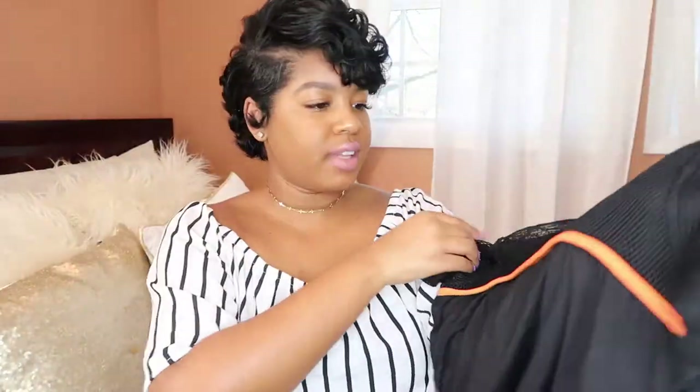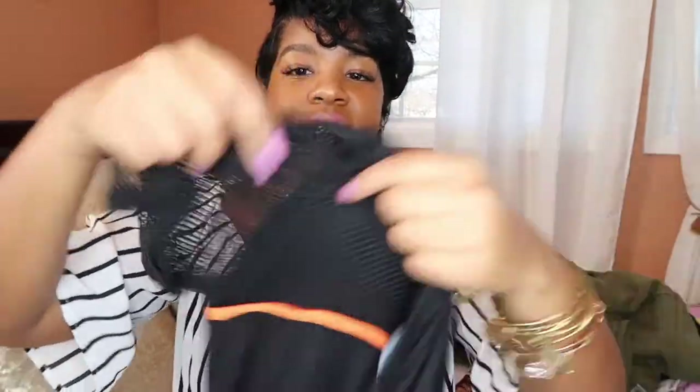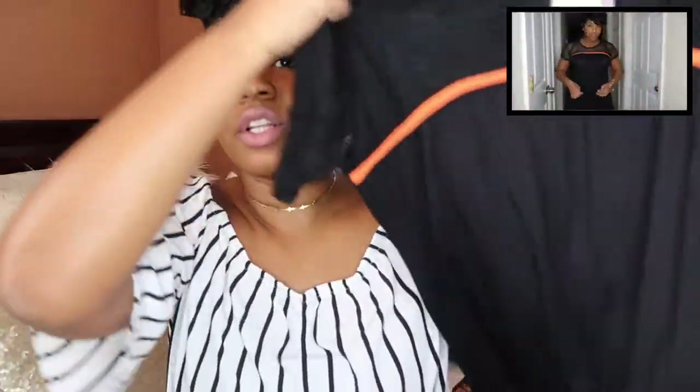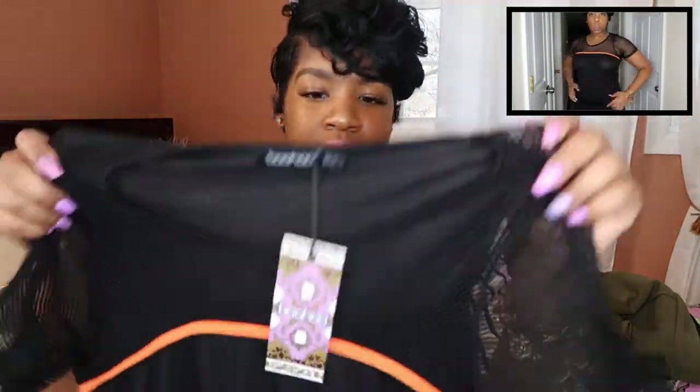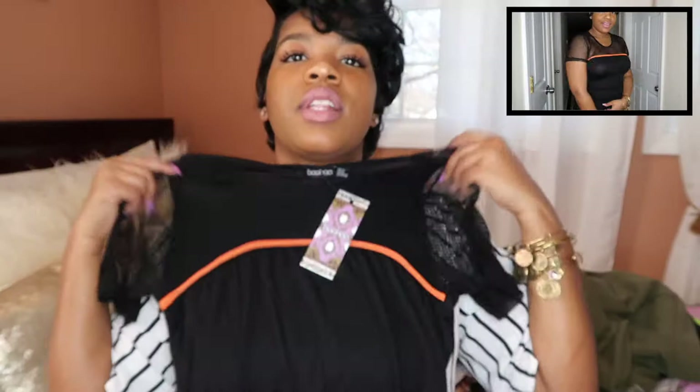I got this neon orange shirt — it has a mesh top with an orange stripe. Just a regular shirt I could wear with anything, jeans included. It's in a size medium, US 8. I think this is cute.